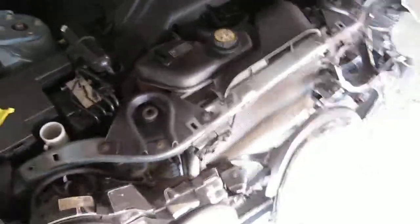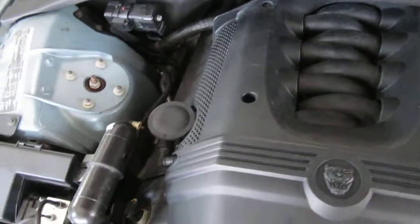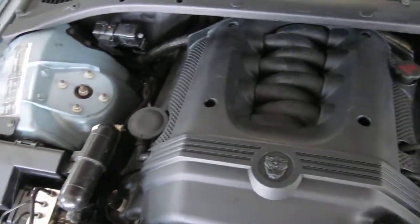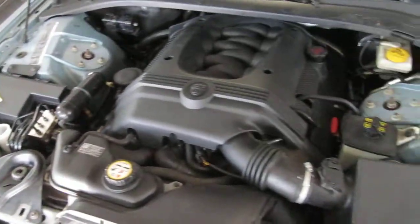This vehicle has an excellent running 4.2 liter California emissions engine. The vehicle does have a squeaky belt. The vehicle is equipped with anti-lock brakes, cruise control, and is also rear wheel drive.